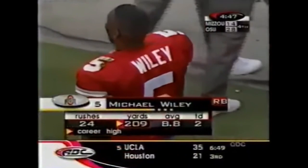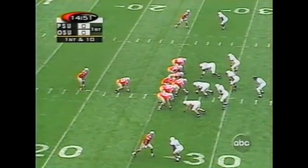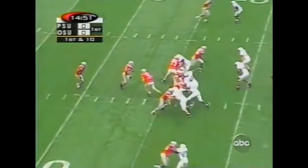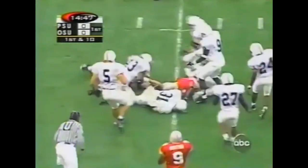Here's a look at Wiley — a busy day for him. 24 carries, 209 yards. And Jermaine hands it off to Wiley. Wiley finds daylight on the left side of the line.